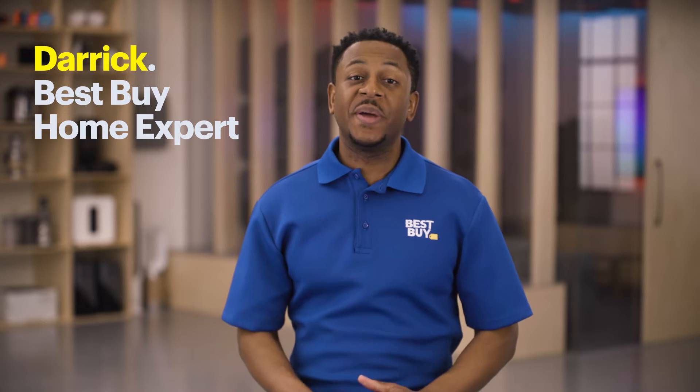Hi, my name is Derek, and I'm a Best Buy Home expert. Today we're answering the question: what is a Wi-Fi router?